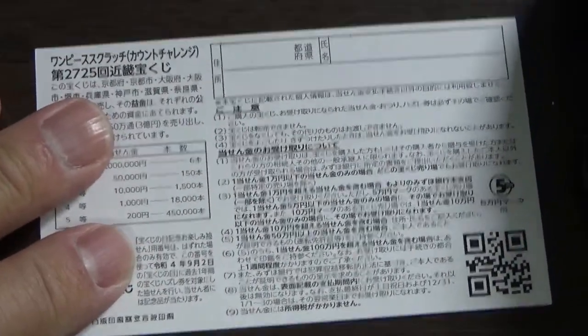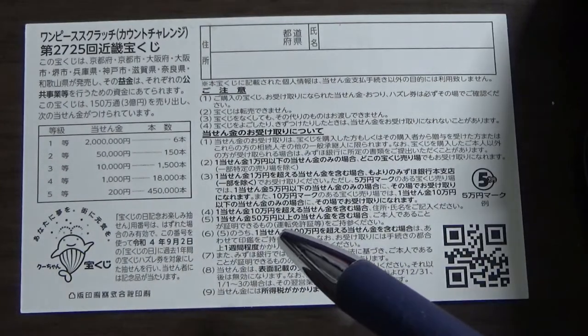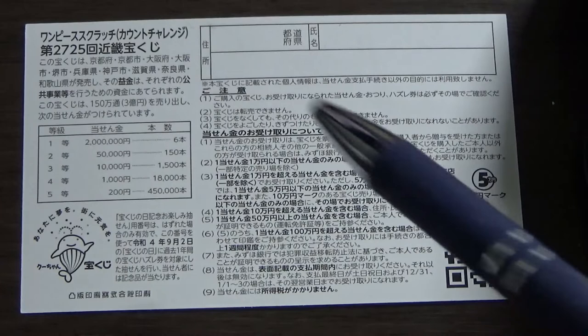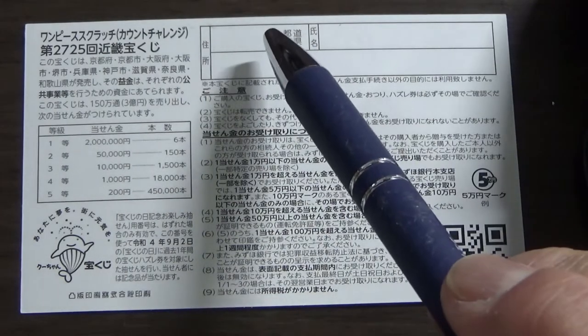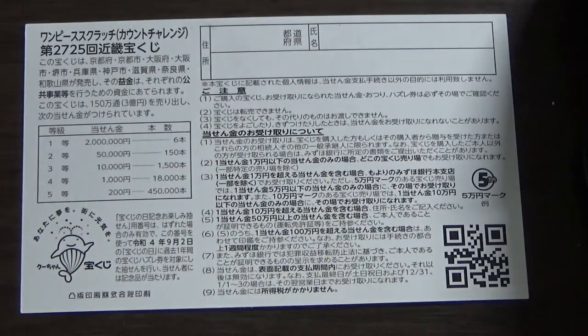Don't scratch here. Quickly looking at the back — here is a breakdown of the prizes and the rules in Japanese. If you happen to win the first prize or anything over 50,000 yen, you need to fill in this area. Here you will write your prefecture, then your full name, then your address in Japan. All winnings are tax-free in Japan and even tourists can play this game.